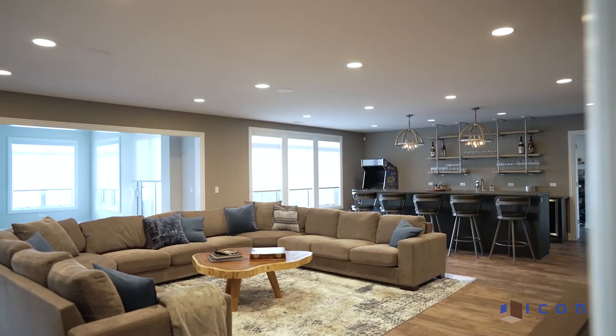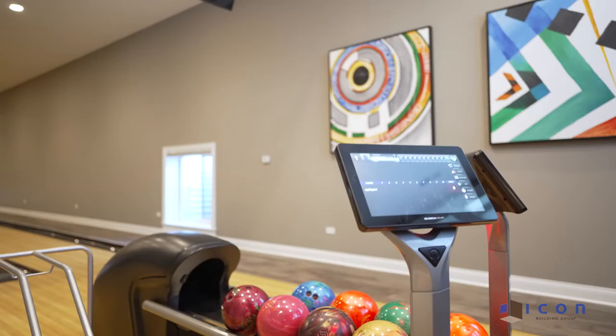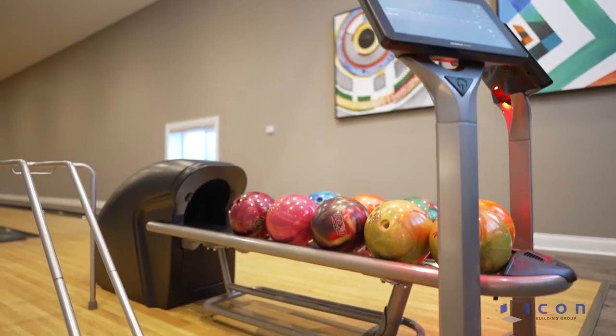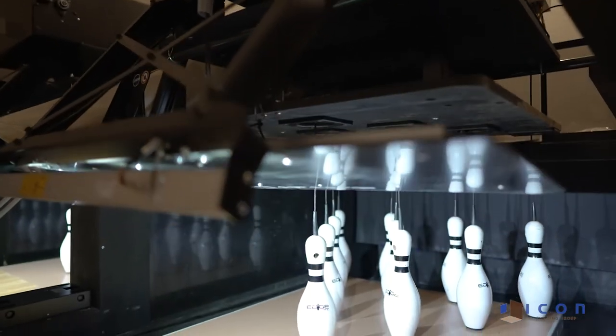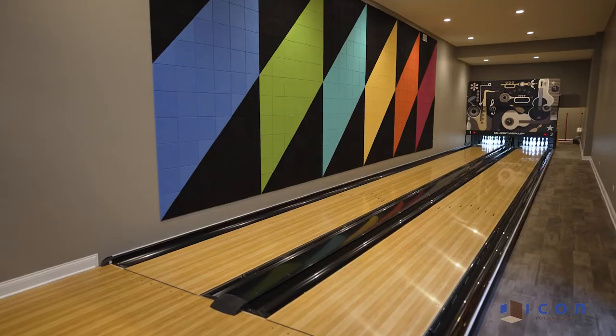We are kicking off this home tour in the bowling alley. We're actually in the sub-basement and this bowling alley has automatic ball return, digital scoreboards, automated pins, and lots of cool bowling balls. There's a really nice story behind this bowling alley — the kids that live here are really close with their grandparents and they wanted an activity that all the generations could do together. I think this is a really sweet way to spend time together.